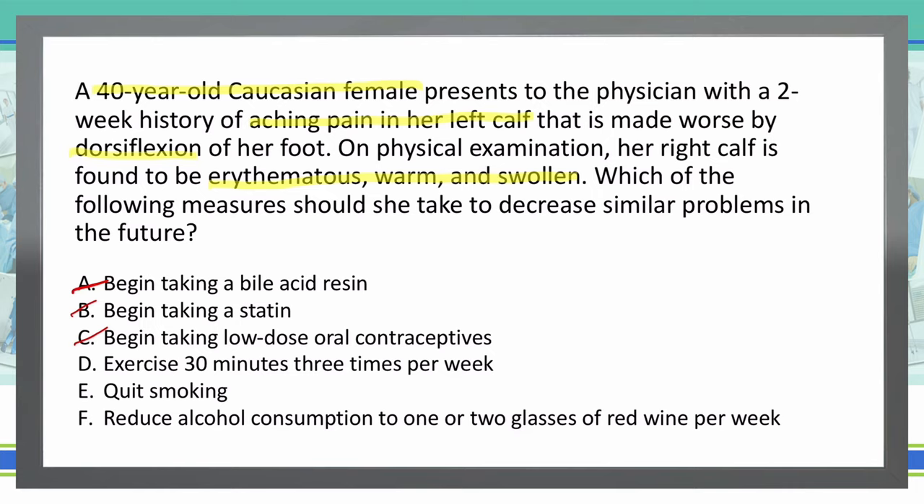D: Exercise 30 minutes three times per week. While this is a great thing to do, it's not specifically going to decrease our risk of having a DVT, unless our DVT was due to stasis, which this vignette does not give us that possibility. So D does not seem to fit. E: Quit smoking. I think this is most definitely a good thing to do. Smoking does have a huge increase in risk of us having a DVT, so we are going to leave that as a possible answer.